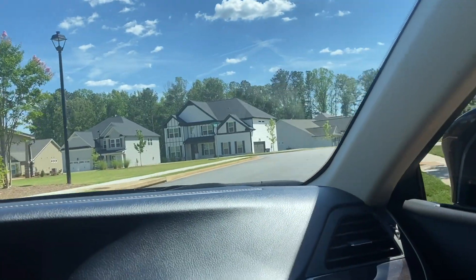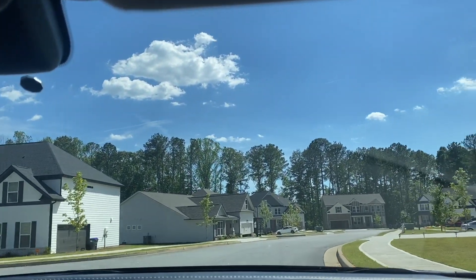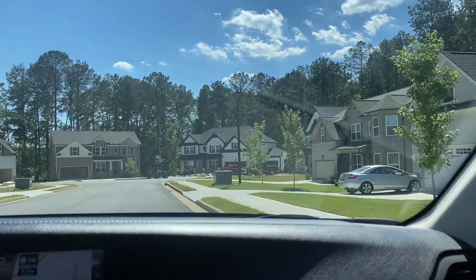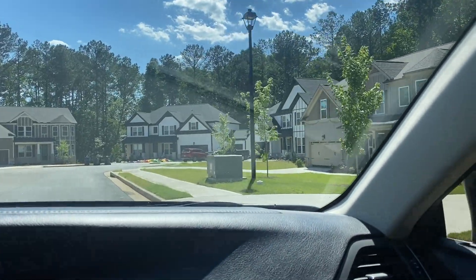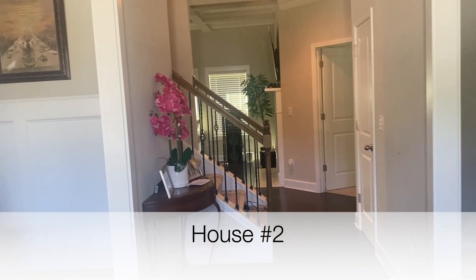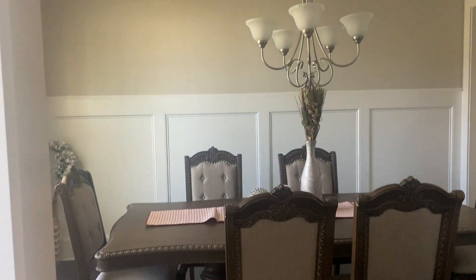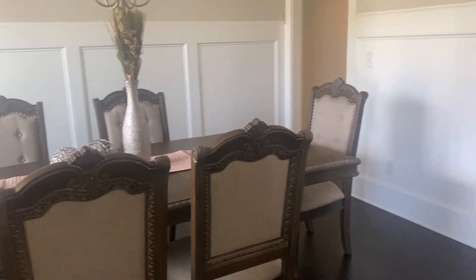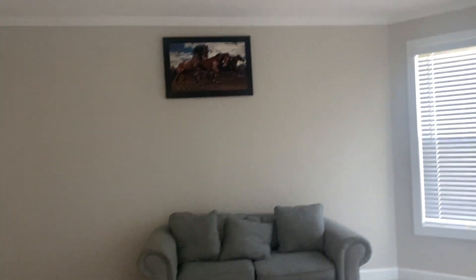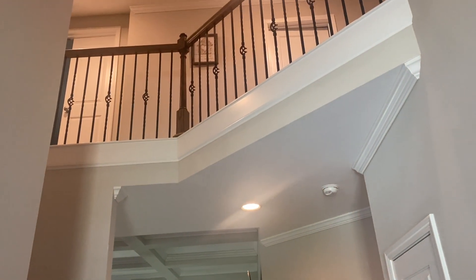Now travel with me to house number two. This neighborhood was also very beautiful — the houses were like brand new; as a matter of fact, some were still under construction. It's a beautiful, bright neighborhood. Upon entering this home, the formal dining room is immediately to the left, beautiful with the coffered ceilings. And to the right there is another space that we could use as a formal living room or an office.